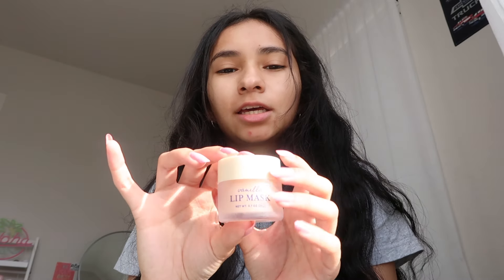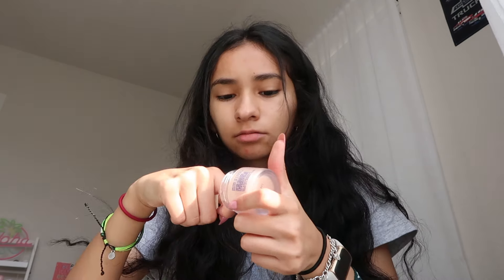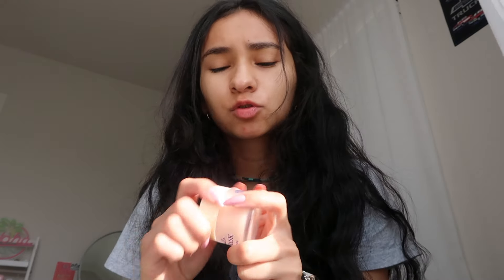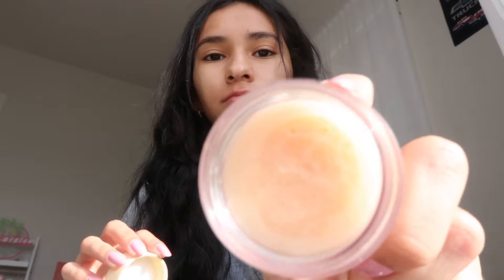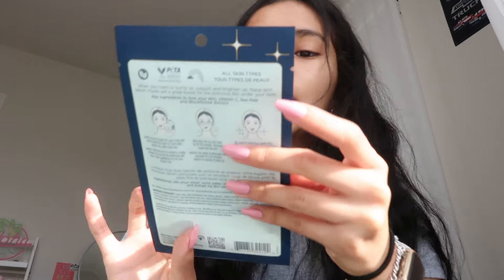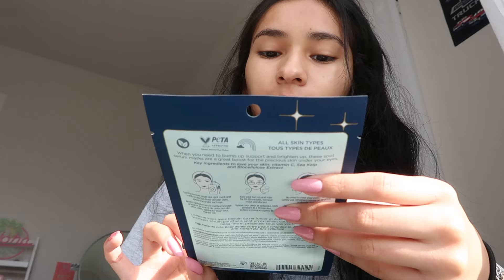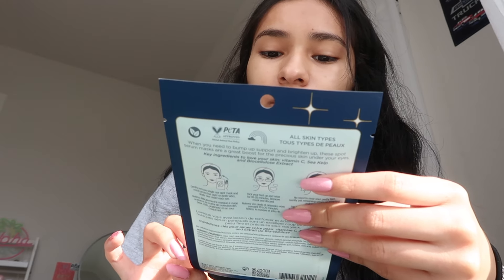It kind of looks like the Laneige lip balm. Oh, it smells like vanilla! It's really soft. I really like it — it smells really good. Next I'm going to be doing this Pacifica Eyebrite Under Eye Vitamin C Spot Serum Mask.